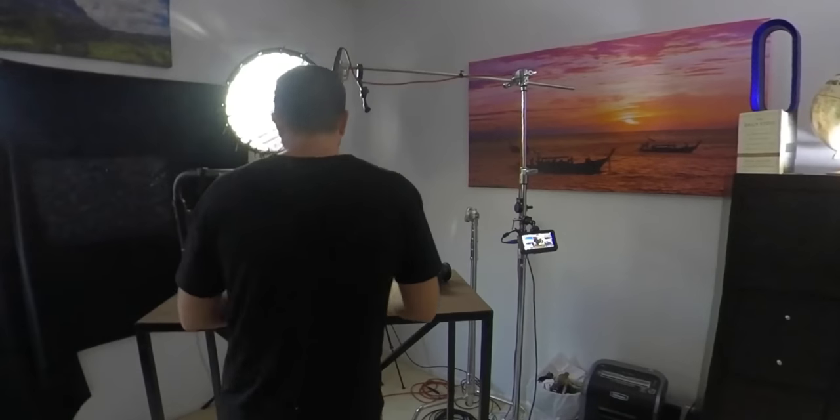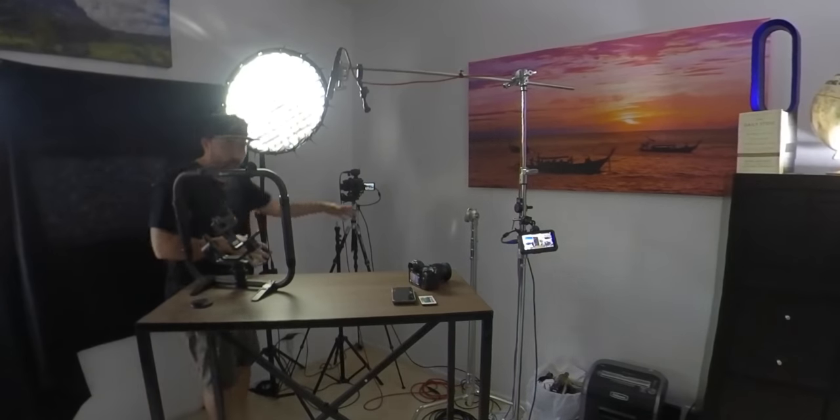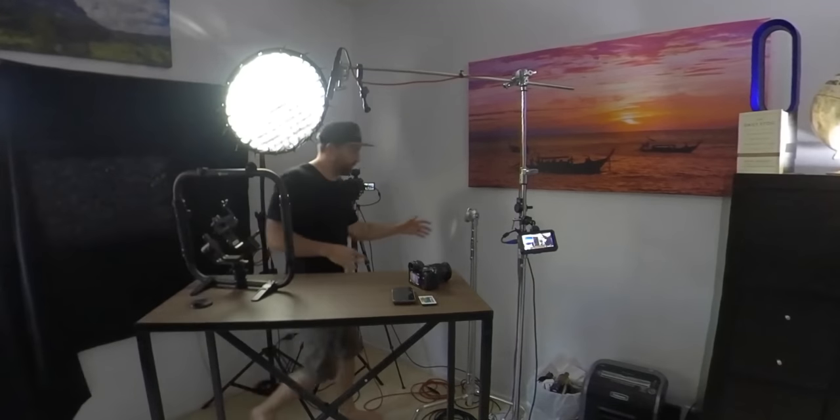I have some more stands in the background — another C stand — so that I can do more in this space. If I want to put a camera above, I can rig it up for a top-down shot. Having different pieces on hand makes it easier so that if you need to grab a shot, you have the gear sitting around, you can grab it and get your shot.